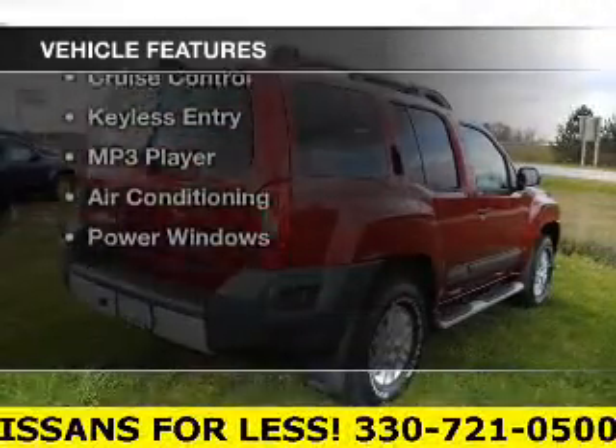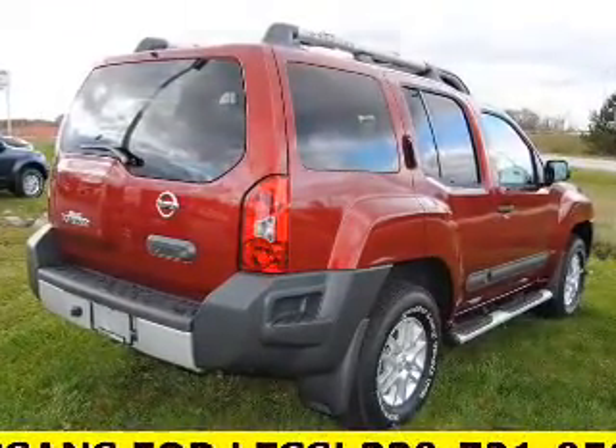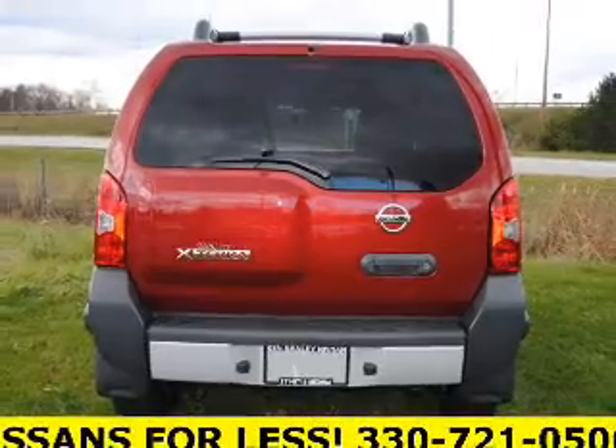The features include Bluetooth connectivity, satellite radio, steering wheel controls, alloy rims, roof rails, and cruise control.